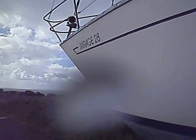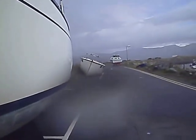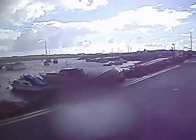What I'm going to do here is shelter behind this boat for a few minutes at least, because I think there's quite a heavy shower coming.